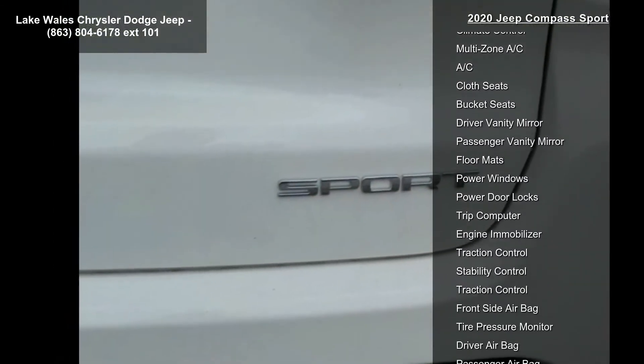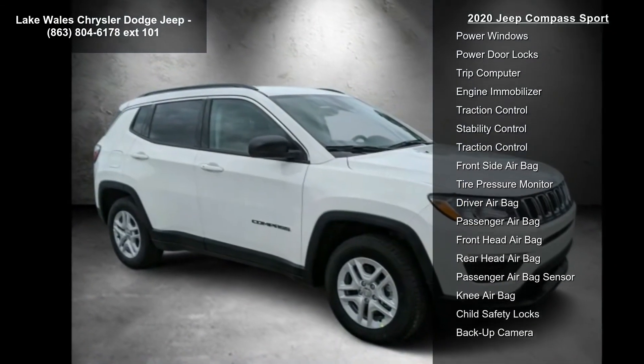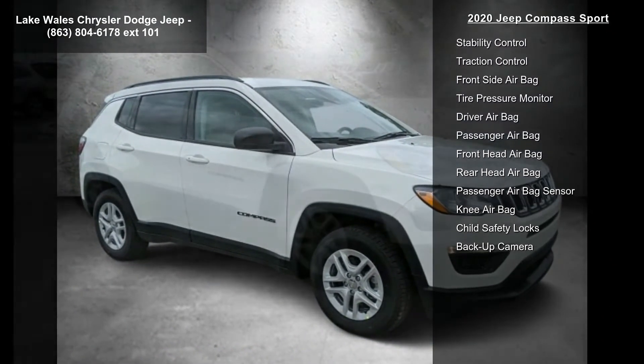Sport appearance plus package included, featuring deep tint sunscreen glass, bright daylight opening moldings, black side roof rails, and wheels.